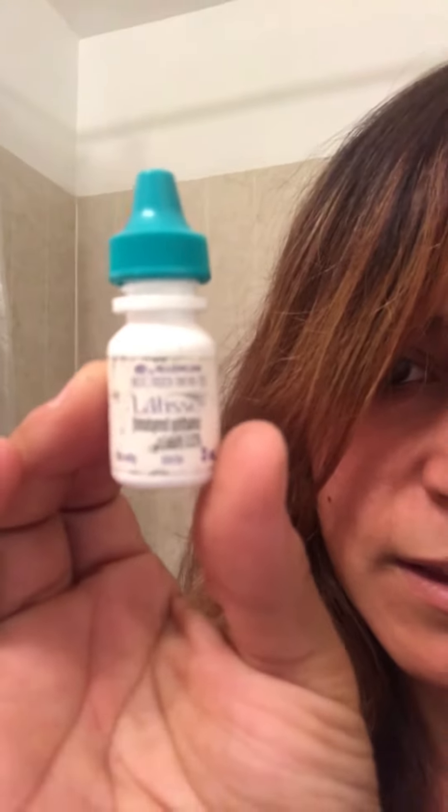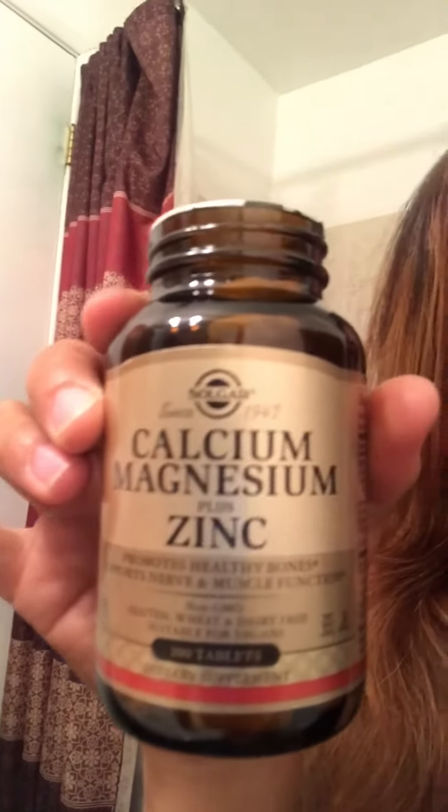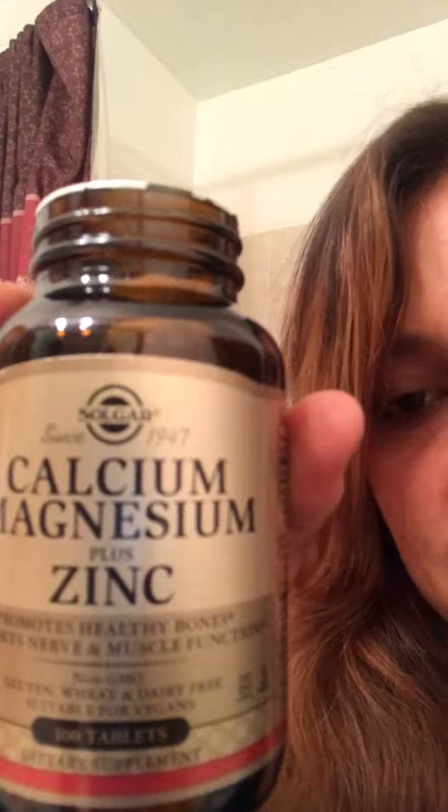I'm going to tell you how to make your eyelashes grow longer and your eyes change color. You use Latisse. Then for your eye color, you use calcium magnesium and zinc.